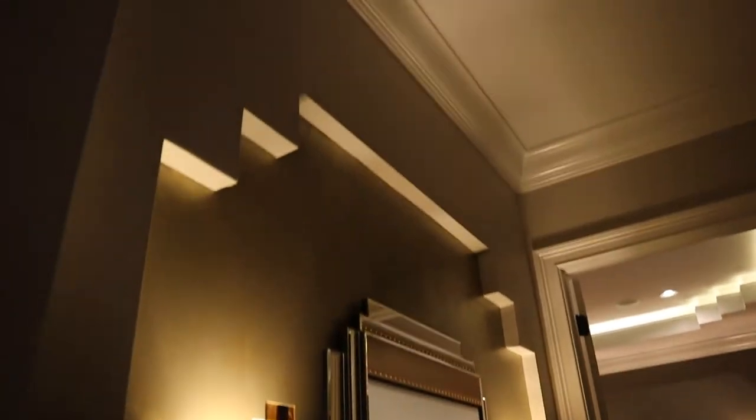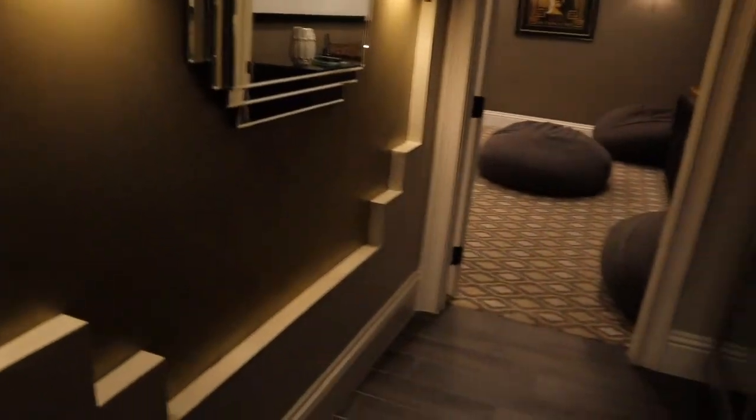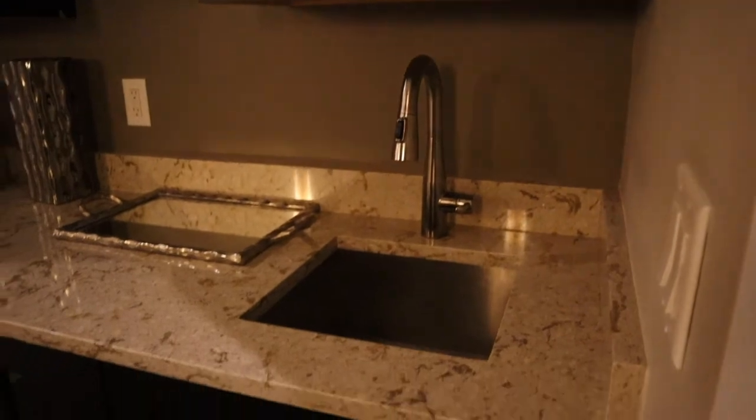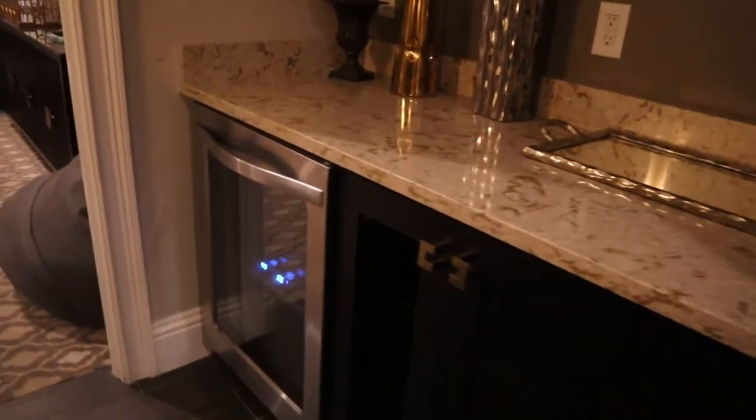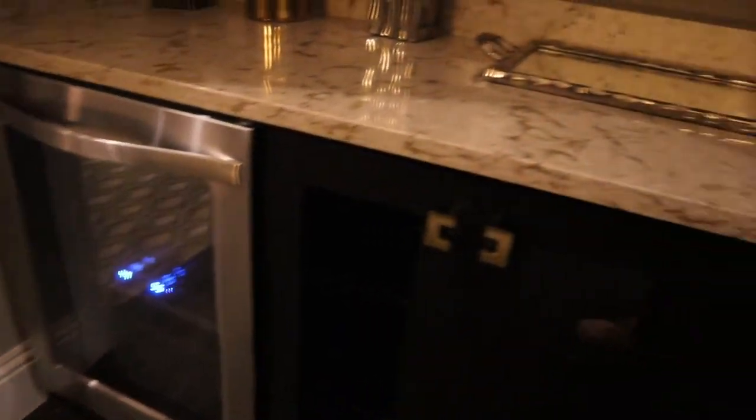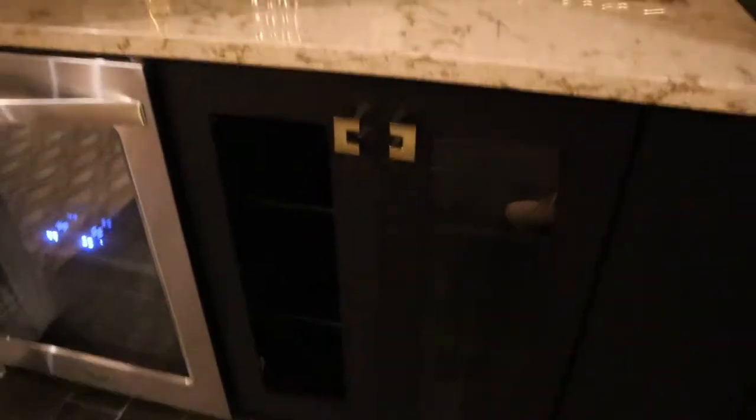This is the movie theater room. They have a nice little wet bar area, a microwave for your popcorn, cabinets, and they even have a sink up here. Looks like they have a mini fridge or a wine fridge — I can't tell from here — and more cabinets.